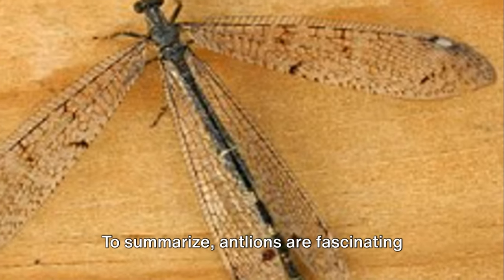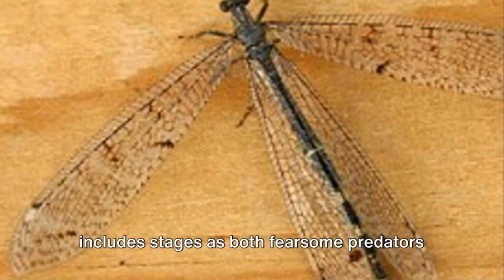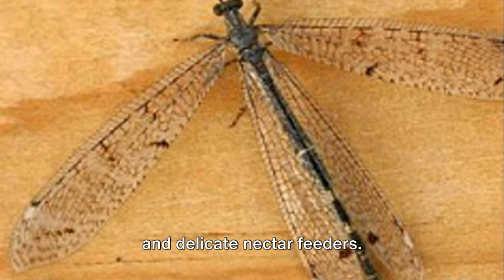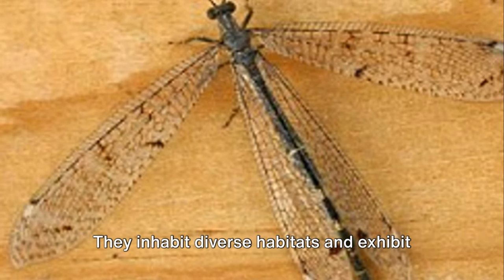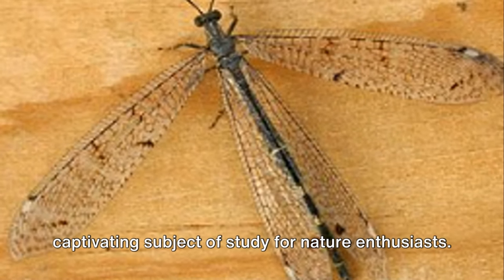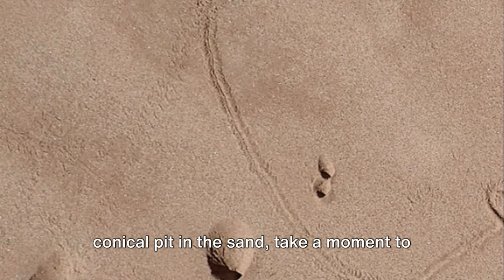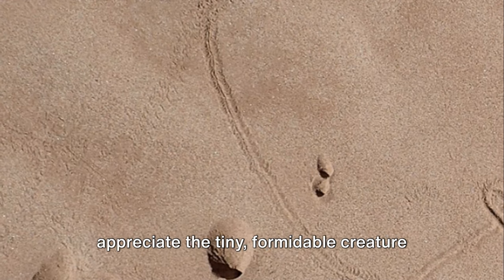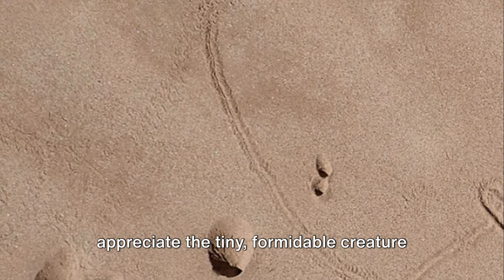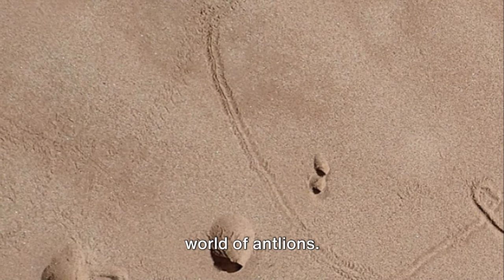To summarize, antlions are fascinating creatures with a complex life cycle that includes stages as both fearsome predators and delicate nectar feeders. They inhabit diverse habitats and exhibit remarkable survival skills, making them a captivating subject of study for nature enthusiasts. So the next time you come across a conical pit in the sand, take a moment to appreciate the tiny, formidable creature that crafted it. It's a small window into the fascinating world of antlions.